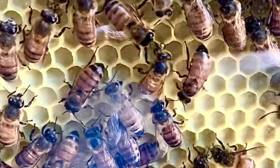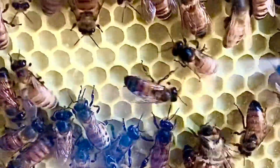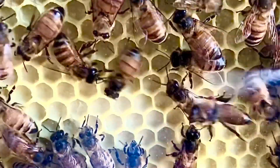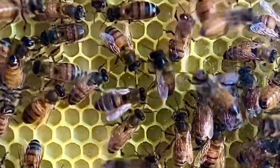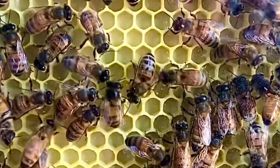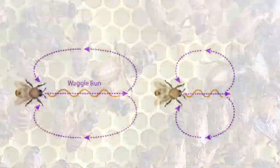Of course, when there's thick cloud cover, the waggle dance is not happening in the hive. This past week I also noticed that just with partial clouds, as soon as the sun disappears, the waggle dance stops. In addition to the direction the bee must travel to find the flower patch, the distance is determined by the length of the waggle and the number of waggles.